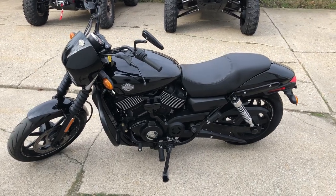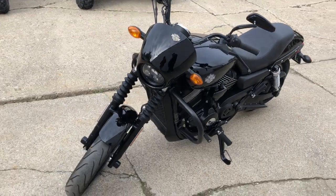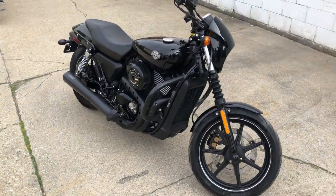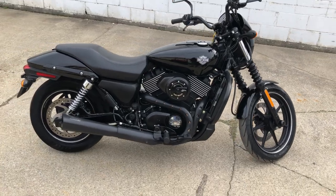Hey guys, ApprovalPowersports.com here doing a video on a great beginner bike — the 2016 Street 750 for sale. Only 6,066 miles, all kinds of extras: sharp black paint, Screaming Eagle intake, Vance and Hines exhaust. It sounds great.